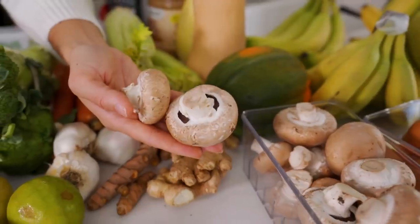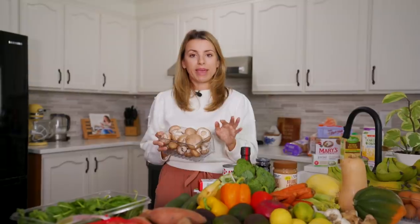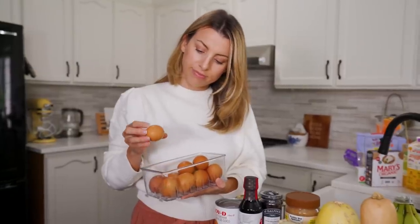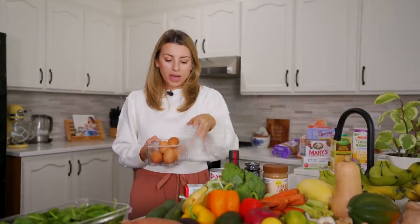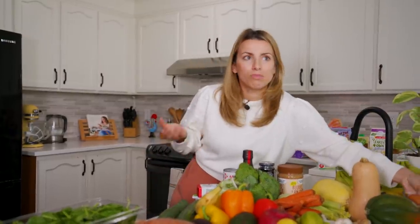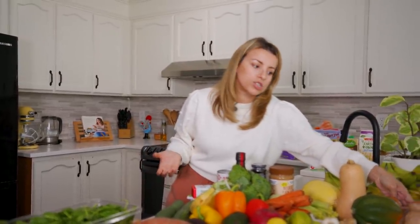I also have some mushrooms - I've been enjoying making a chicken, rice, and mushroom dish in my Instant Pot. It's a one-pot deal, done in under 30 minutes, and delicious. Then I have eggs - we have more downstairs but I've been going through them so fast, making pancakes on the weekend for the whole family, scrambled eggs, fried eggs, and baking.